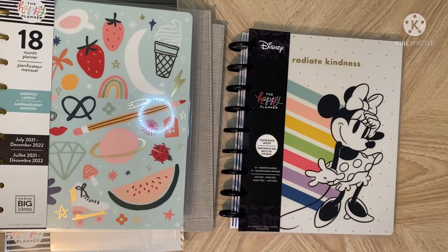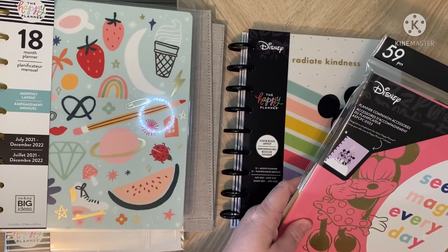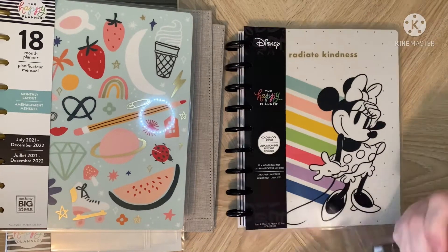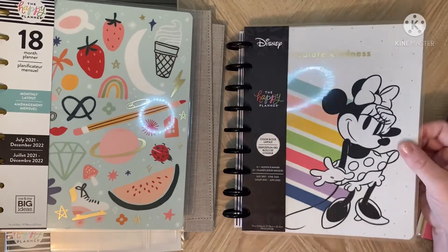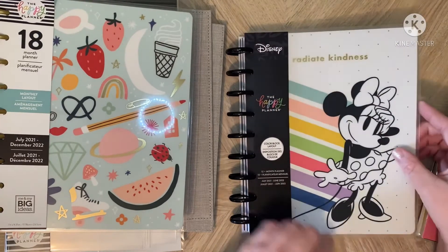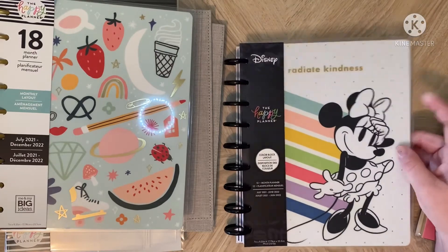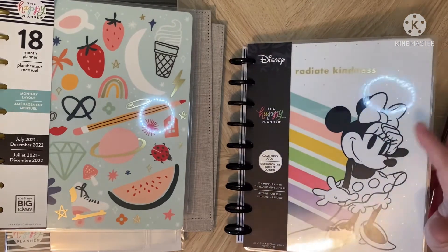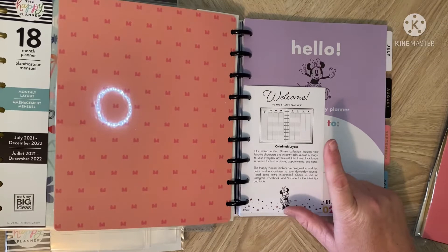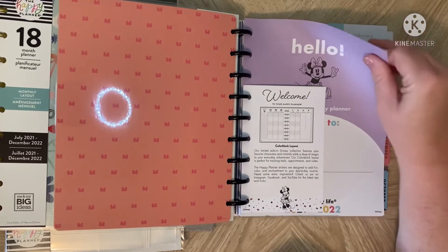I got the Minnie Mouse one — this is the color block layout, 12-month planner, July to June 2022. And this is the planner companion accessory pack for that. I'll open it in just a moment. I've never had a color block layout, so I'm interested to see how I'm going to use that and how I'm going to set that up in my Franken planner. I actually love Minnie Mouse. I'm a Disney fan — I've always been a Disney fan. My older kids were little and we always loved Disney movies and things, so Mickey and Minnie have always been my favorites.